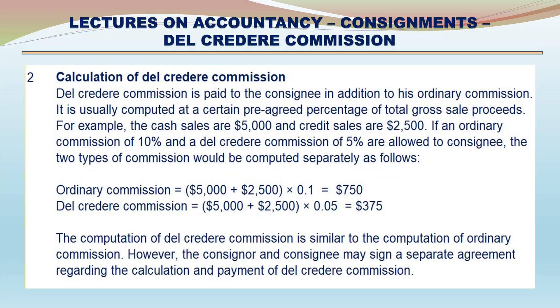The cash sales are $5,000 and credit sales are $2,500. If an ordinary commission of 10% and a Del Credere Commission of 5% are allowed to the consignee, the two types of commission would be computed separately as follows: Ordinary commission = ($5,000 + $2,500) × 10% = $750. Del Credere Commission = ($5,000 + $2,500) × 5% = $375.